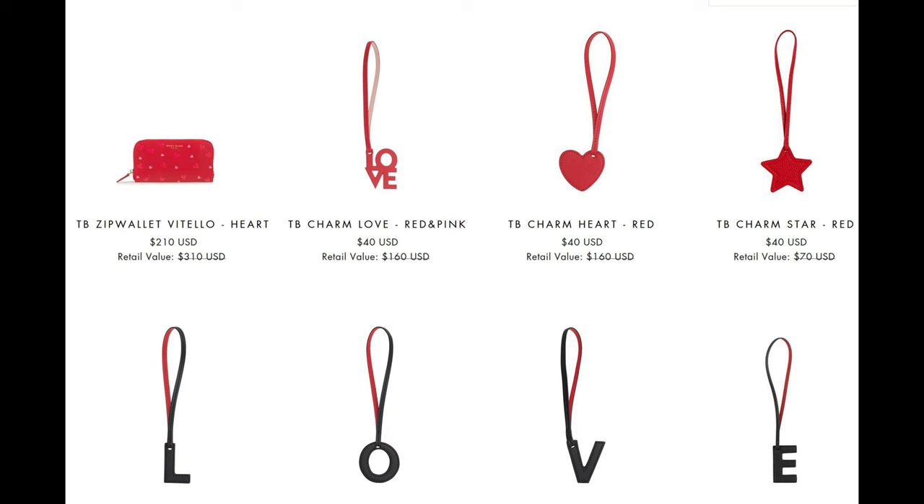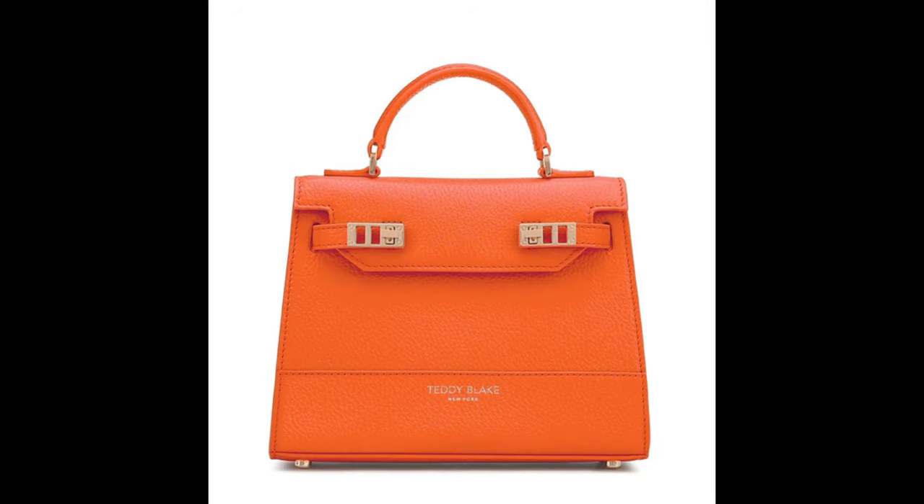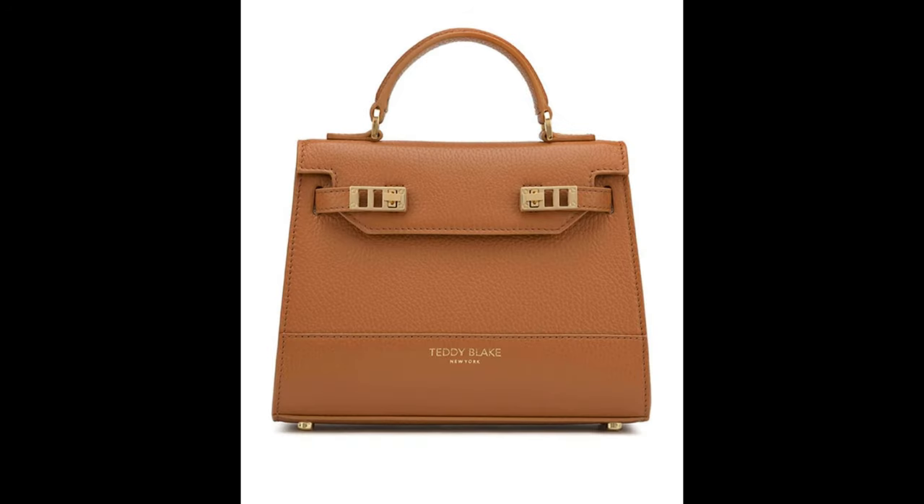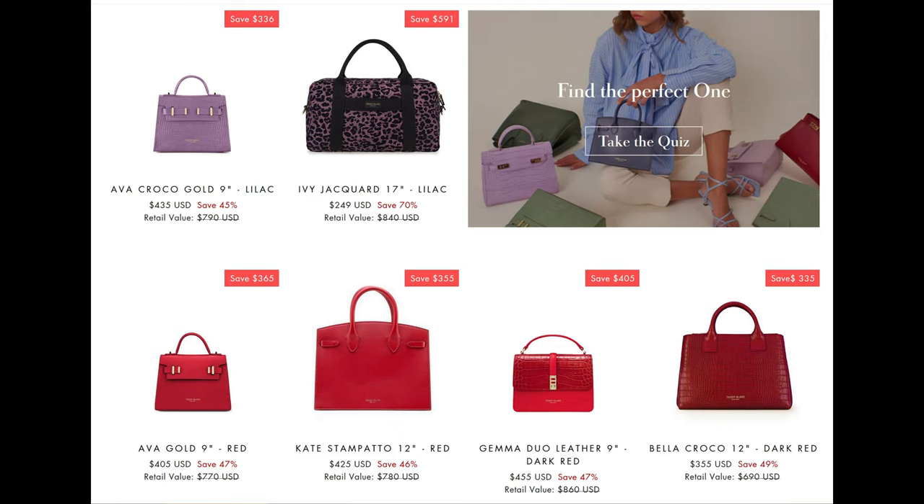They also have accessories where they sell coin pouches, wallets, credit card holders, things like that. They also have cute little accessories that hang down as well. I also love the range of color options they have — red, orange, green, yellow, blue, purple, black, tan, white, plus a whole lot more. With those kind of options you could use just your purse as an accessory to a different outfit.